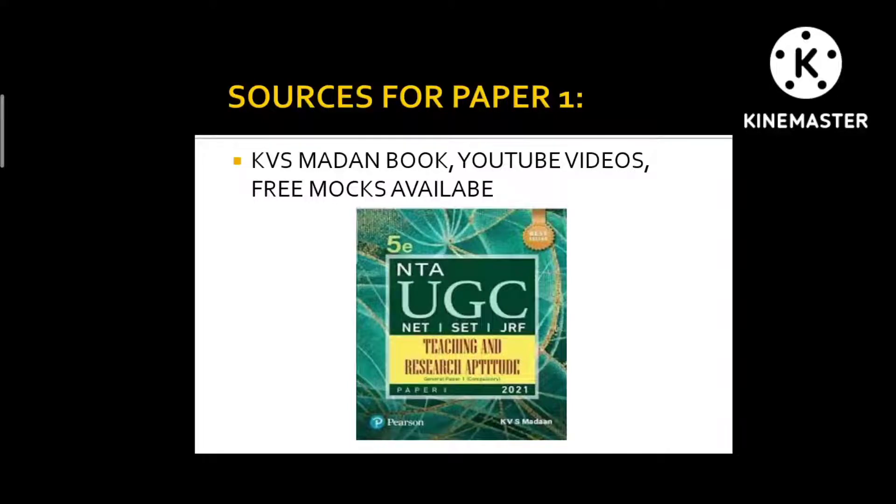For Paper 1 resources, I can suggest a channel for marathon classes — that is the GradeUp channel, which has now become Byju's UGC Net Prep. You can watch those marathon videos to get an overview of each subject and then read the book. On the Byju's app, there are free mock tests available. I only did free mocks and did not go for any coaching or paid mocks.